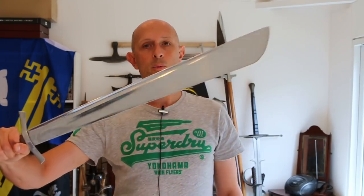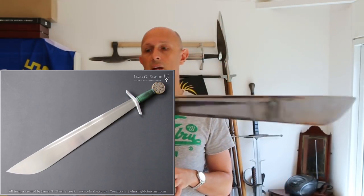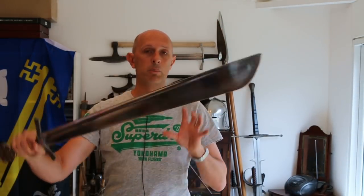Most of you who watch my channel will be aware that I have this falchion. This isn't based specifically on one historical surviving example. James has made a more accurate replica, certainly in terms of size, weight, and balance, of the Clooney falchion, which is in Paris, and that's one of the inspirations for this sword. But the Clooney falchion is a much smaller sword than this — in terms of size and proportions, this is about as big as this type of falchion gets.